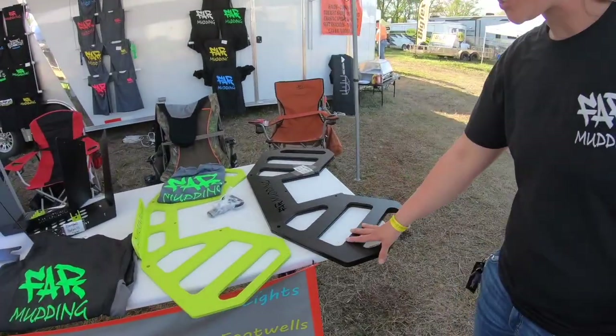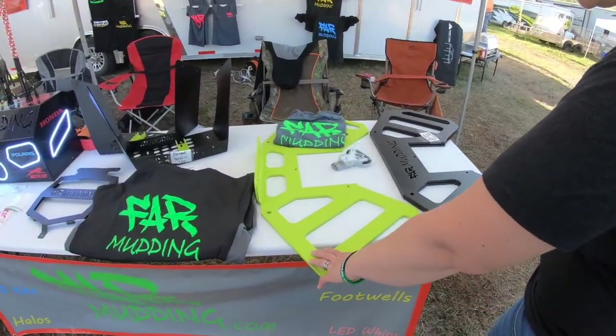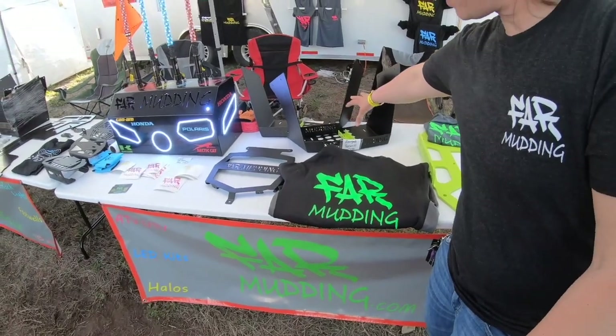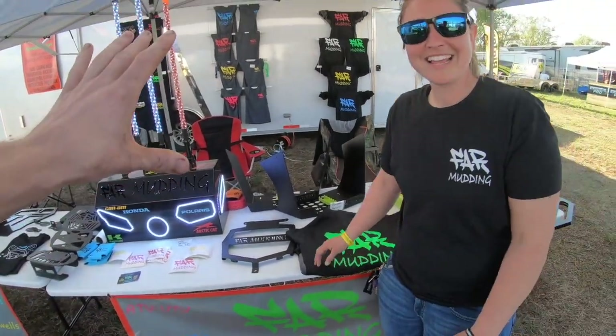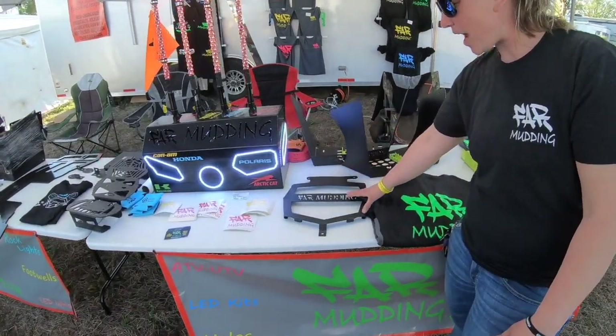So you've got some of the rear racks for the Renegade — we just came out with these, here they are in black. This is our Manta Green. We also have a little bit of an apparel line, we're trying to get ourselves out there. Here's some footwells for a Renegade. We also have the Rad plates — those would be for XMRs.